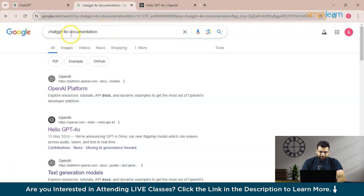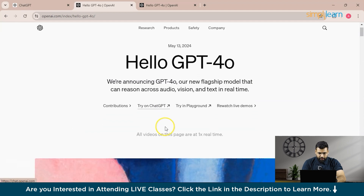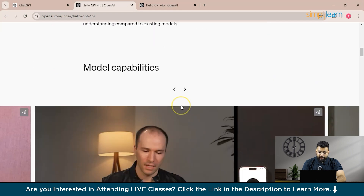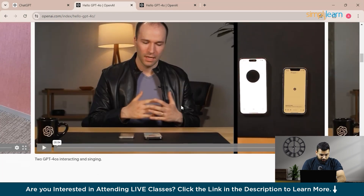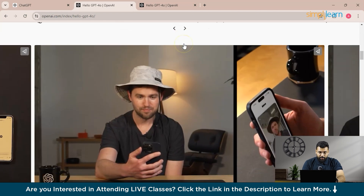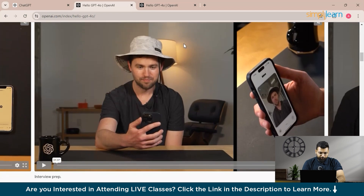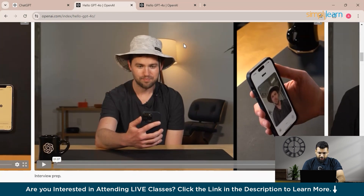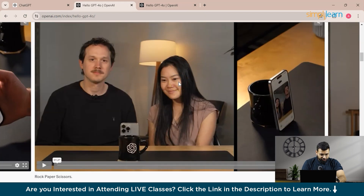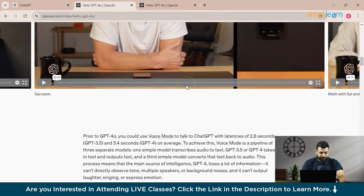Here we have searched about the ChatGPT 4.0 documentation, and this is the official OpenAI page where you can find the advancements and the modal capabilities that ChatGPT 4.0 possesses. You can see they have posted videos of two GPT 4.0s interacting and singing — you can play and watch these videos. They show how ChatGPT 4.0 has advanced compared to ChatGPT 4, including vision capabilities such as interview preparation assistance. You can check out all the other videos they have posted.